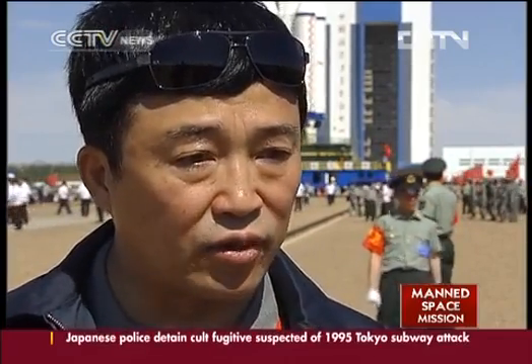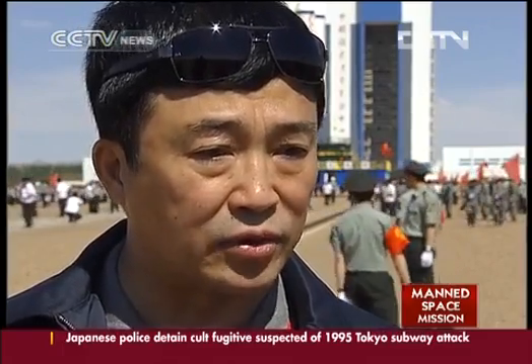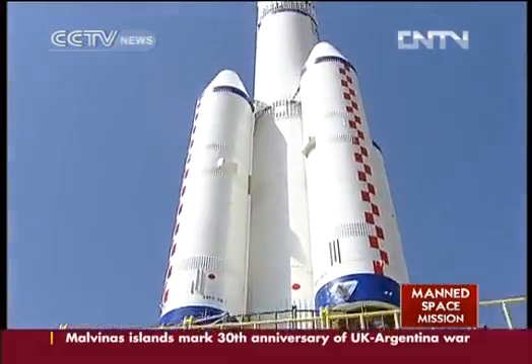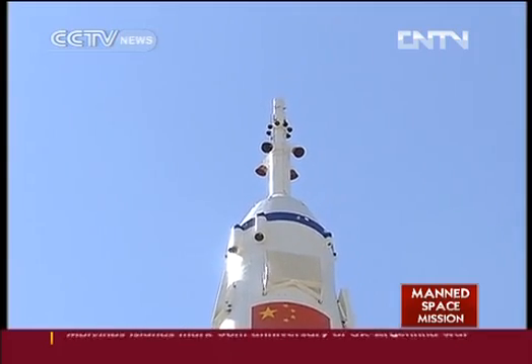The success of the Shenzhou-9 mission will play a crucial part in China's future plans for space stations. The upcoming mission will be China's first manned space docking mission — another milestone in China's spaceflight history.